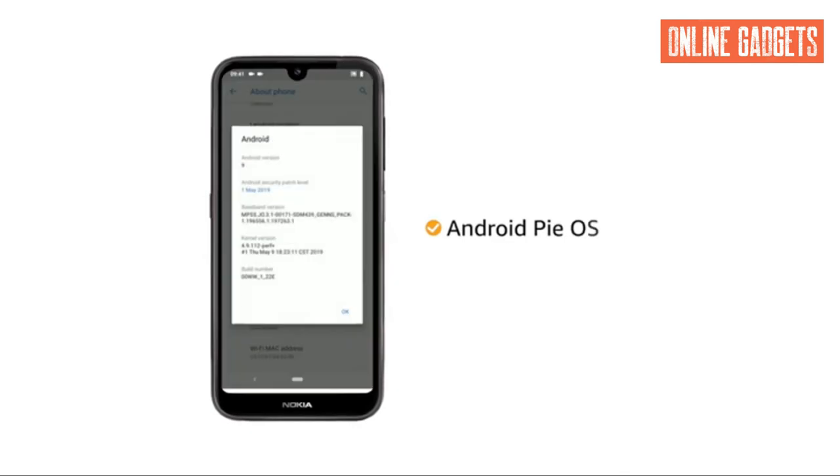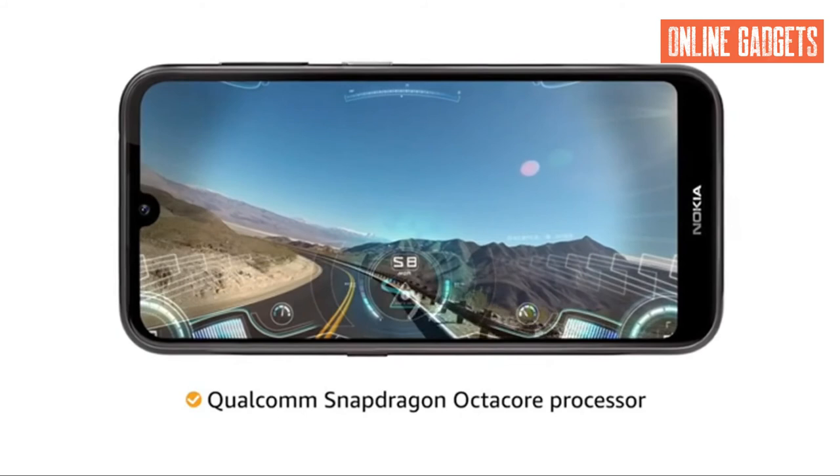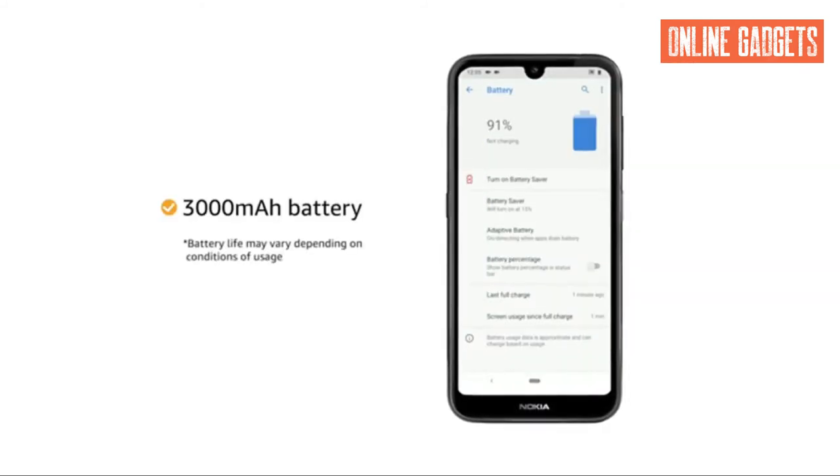The phone runs on the Android Pie operating system. The Qualcomm Snapdragon Octa-Core processor allows you to easily multitask, and it comes with a 3000 mAh lithium-ion battery.